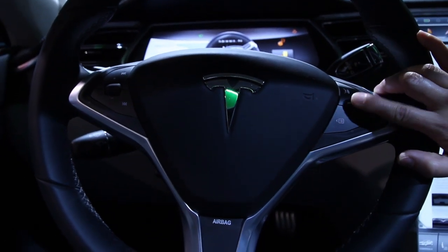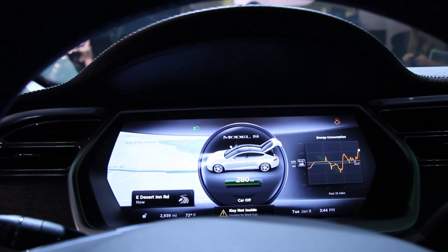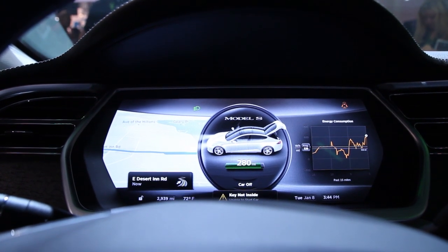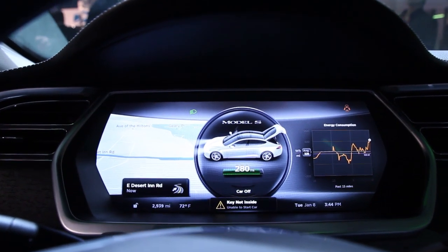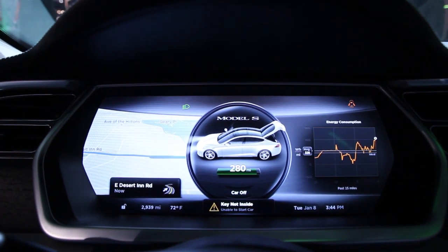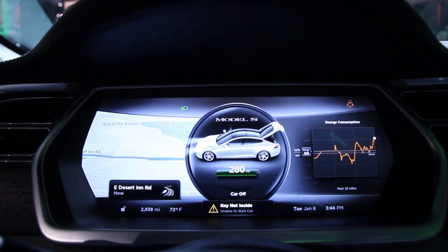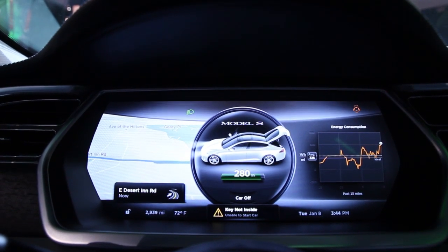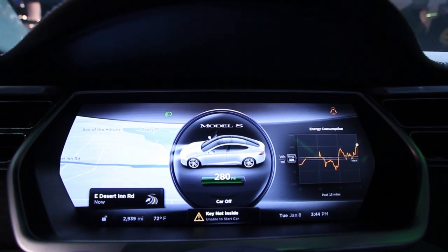You can customize your view at any time. For example, right now I have music displayed, but I can switch to see my energy usage instead. What you see in the center is also a gauge showing how much battery you have left. Right now it shows 280 miles of capacity remaining, and you can also see which of your doors are open — rather than just a generic indicator, you can see exactly what is open.